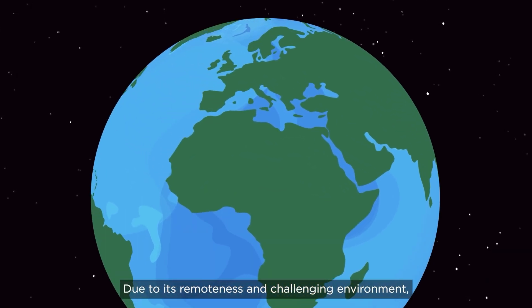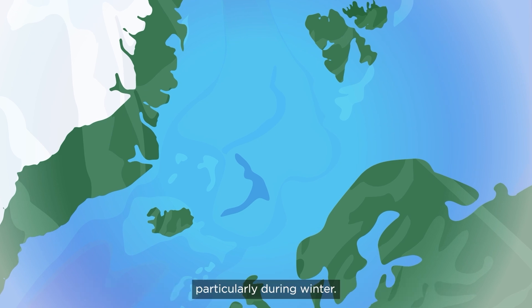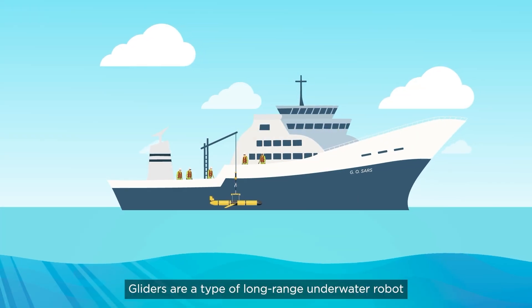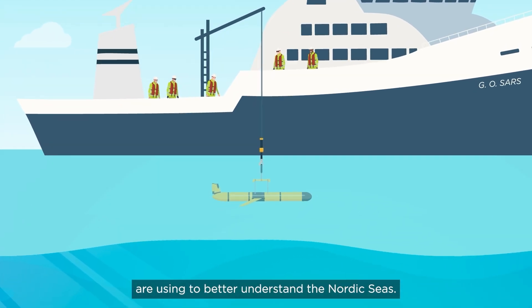Due to its remoteness and challenging environment, we know less about the Nordic seas than other parts of the ocean, particularly during winter. Ocean gliders are helping us to fill this knowledge gap. Gliders are a type of long-range underwater robot that researchers from the University of Bergen are using to better understand the Nordic seas.